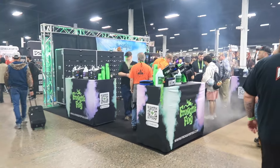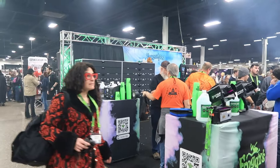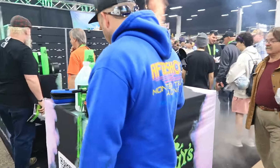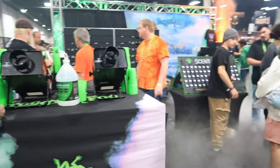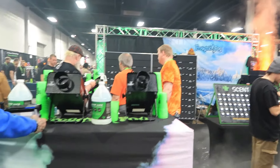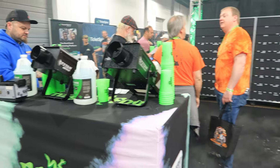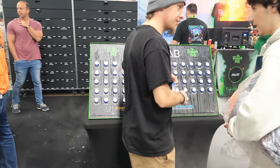Here we are at the very first booth for East Coast Haunters Convention 2024. This is the inaugural year of East Coast Haunters, the very first time this show is being held here in Oaks, PA. We have the show sponsor — just like at Transworld, the big show in St. Louis, which is actually operating this show as well — Froggy's Fog. They have a bunch of fog scents that you're able to smell and try out here.